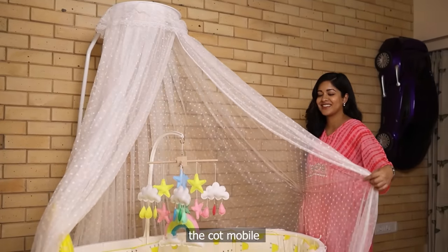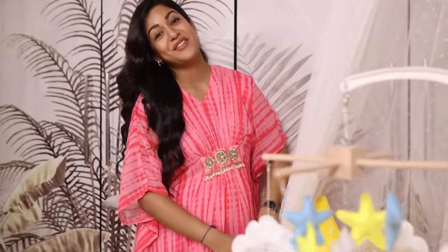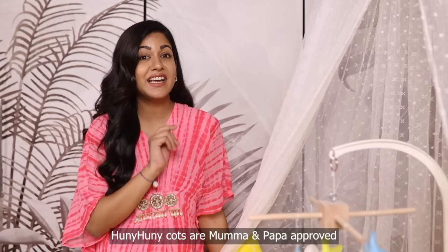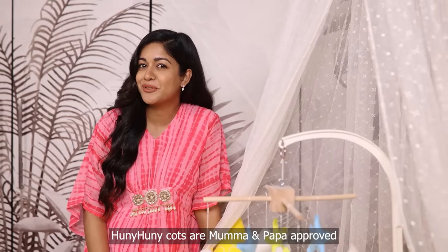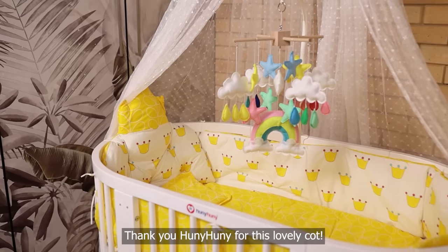The mosquito net, the cot mobile — everything is super amazing. Vatsal and I are excited to see our baby sleeping peacefully on the Honey Honey cot. Honey Honey Cots are Mama and Papa approved — a highly recommended parenting brand. Thank you Honey Honey for this lovely cot.